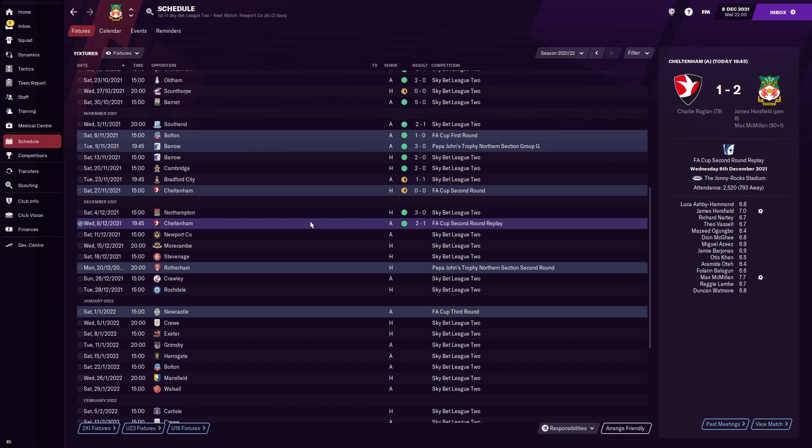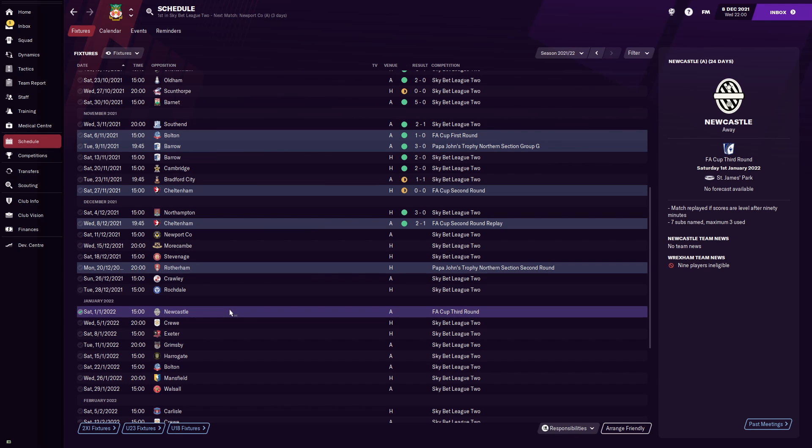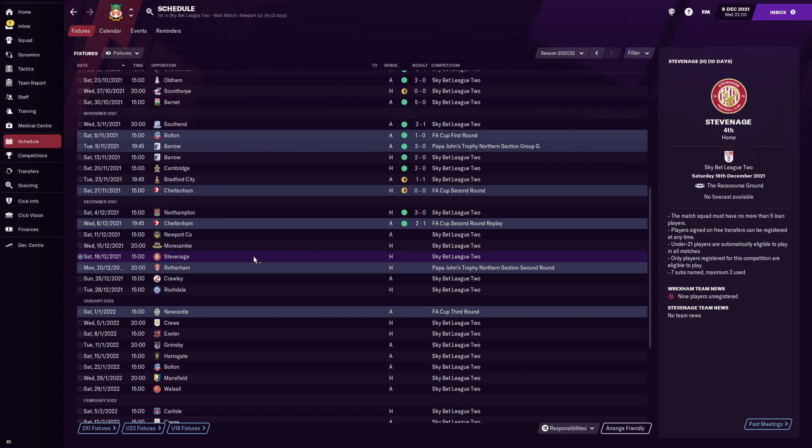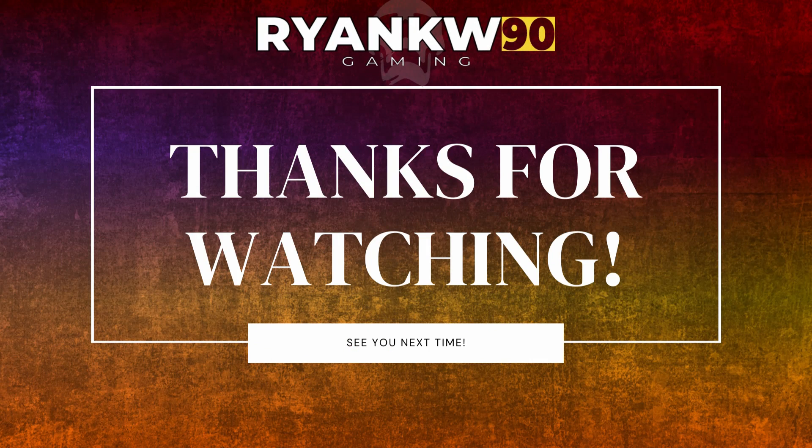We've just scraped through the second round — probably should have won by a bigger scoreline after drawing nil-nil in the first game, but we beat them 2-1 in the replay and we've progressed. We already know who we're playing next: Newcastle United at St James's Park — a Premier League club, which is huge for revenue. Next episode we'll cover the Stevenage league game — they're fourth so it'll be a tough match. Thanks so much for watching, stay safe and I'll catch you next time!